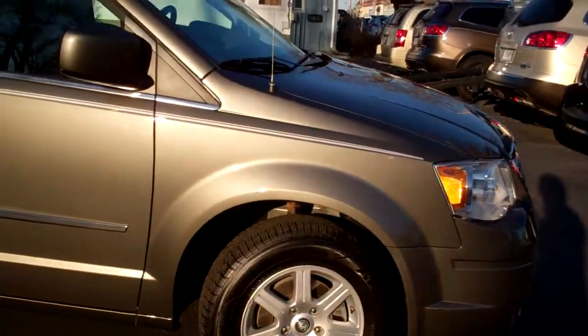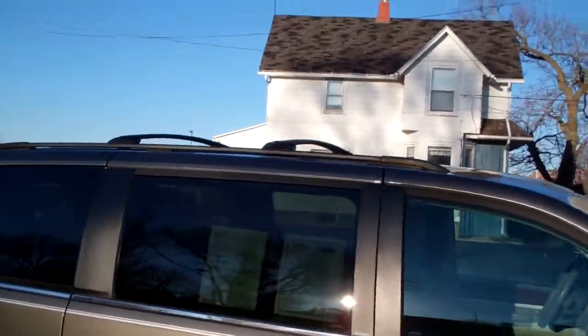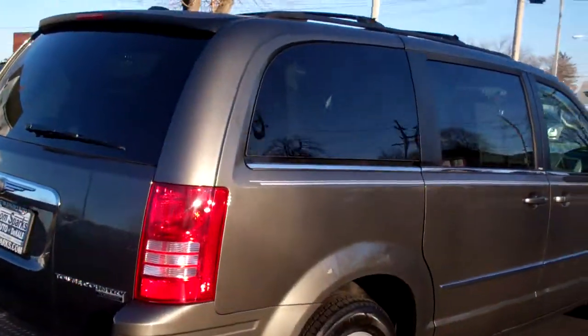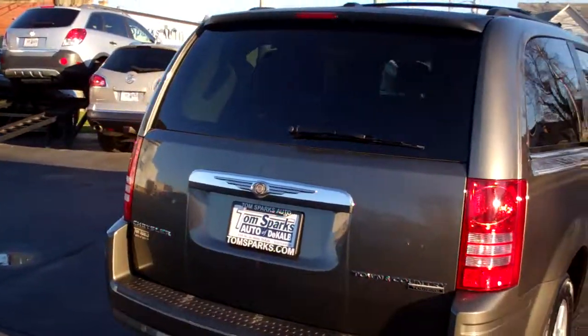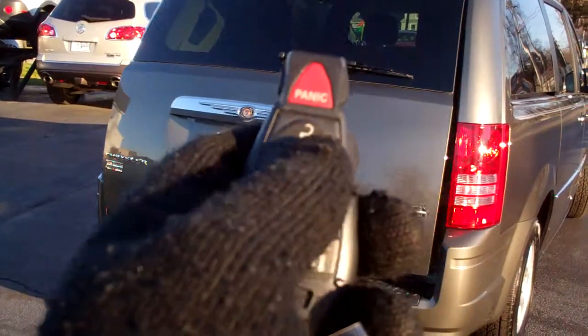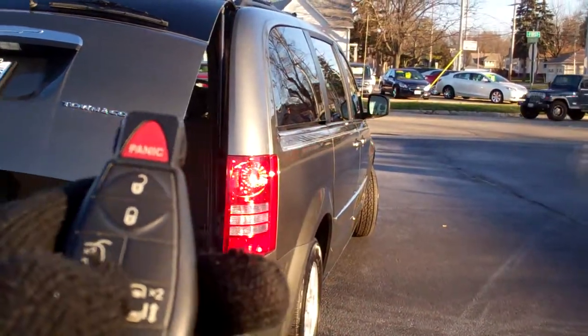Dark grain color, alloy wheels, privacy glass. You've got a roof rack up on top, power rear vents. It's a Touring Edition. You also get the power liftgate, keyless entry, power sliding doors.